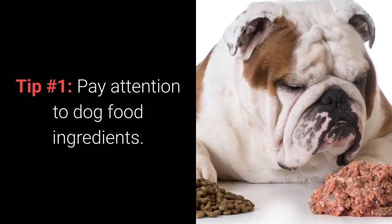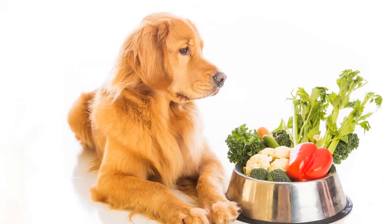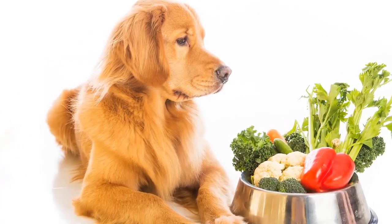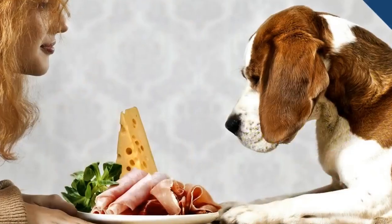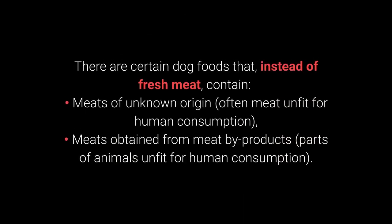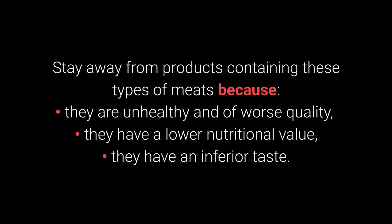1. Pay attention to dog food ingredients. The most important thing when it comes to choosing the right food for your pet is to take a look at the ingredients on the label. Meat should be listed first, but be careful. There are certain dog foods that instead of fresh meat contain meats of unknown origin, often meat unfit for human consumption, and meats obtained from by-products — parts of animals unfit for human consumption. Stay away from these types of meats because they are unhealthy, of worse quality, have a lower nutritional value, and an inferior taste.